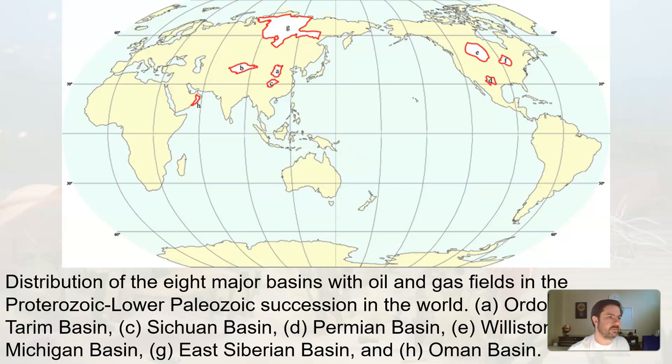Here's a distribution of eight major basins with oil and gas in Proterozoic and into Paleozoic eras around the world. China and Siberia have some big chunks, and this area here is where the mid-continental rift occurs, so there might be some oil and gas exploration there. Oil and gas production also occurs later, but this is where we start to see it because in the Proterozoic we got the rise of organic material.